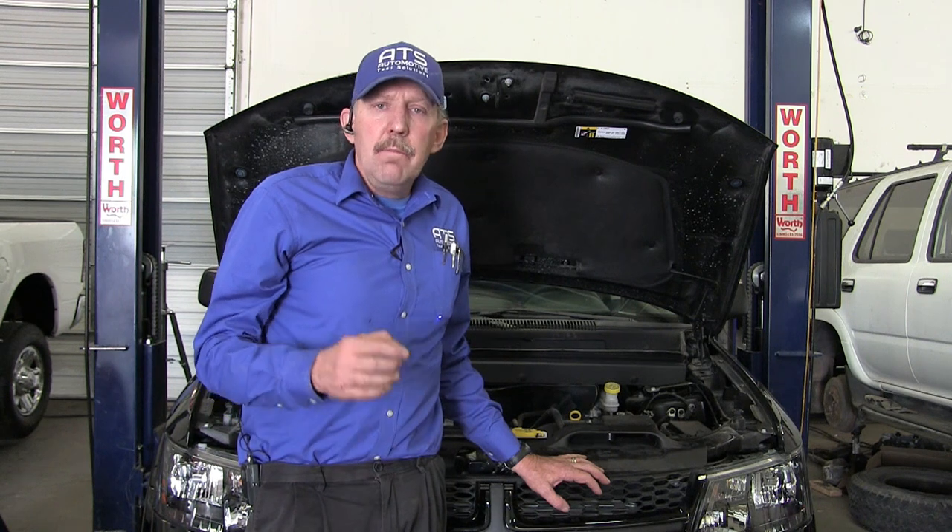This Journey took a frontal impact and it damaged the condenser. The body shop has replaced the condenser and finished the body work, and this vehicle is here to be charged. But rather than charging this with a very expensive gas such as 1234YF, I want to use CO2.